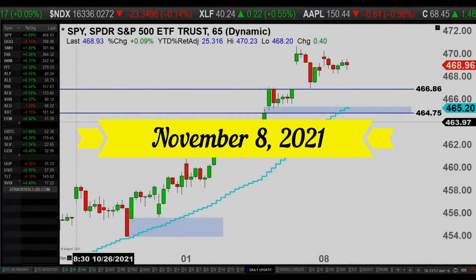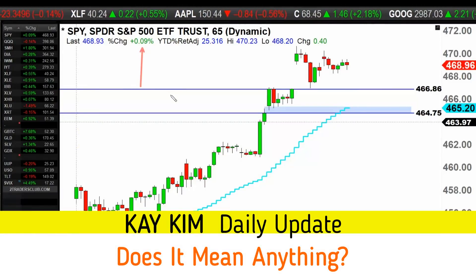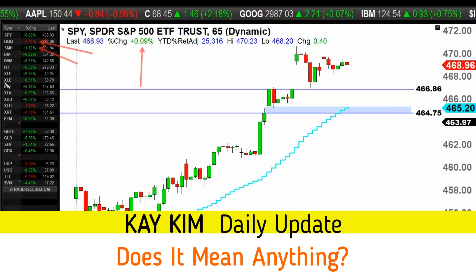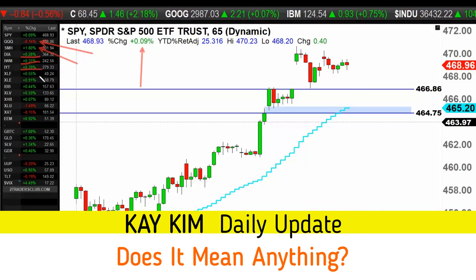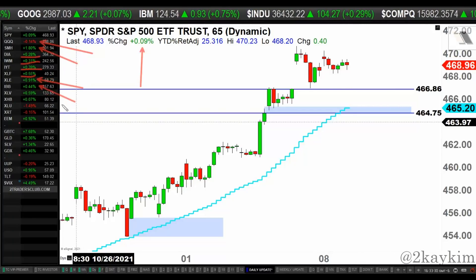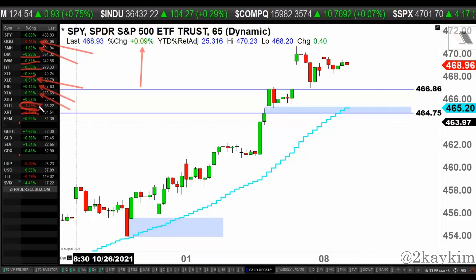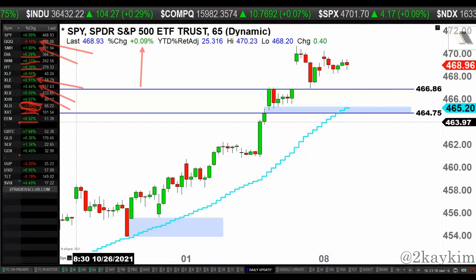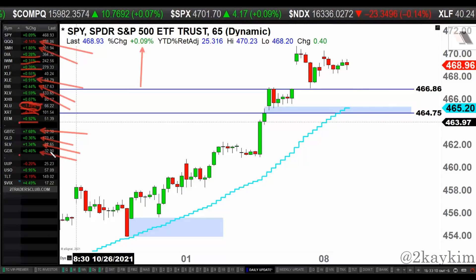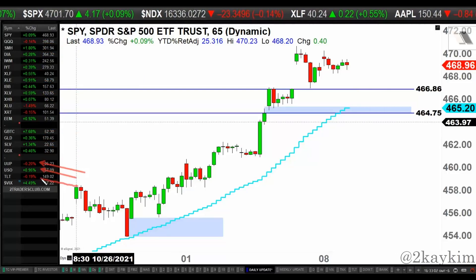Ladies and gentlemen, Geekim here, welcome to the daily update. Hope you guys had a good day trading today. The market is up slightly, about 0.1% on the S&P. Nasdaq is down a little bit. Semiconductors made a huge move today, 2% positive. The Dow, small caps, transports, and banks are up slightly. Energy down about 1%, biotech up about half a percentage along with healthcare. Home builders are pretty much flat, utilities down along with retail — utilities got hit harder, 1.5% negative. Emerging markets positive, about half a percentage. Dollar is down, oil is up, treasury bond is down, VIX popped a little bit.